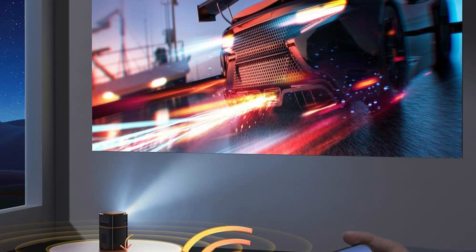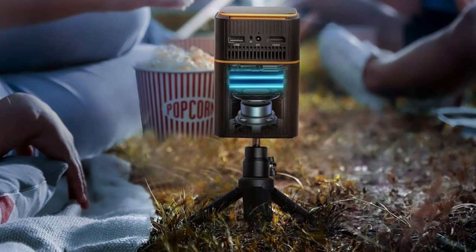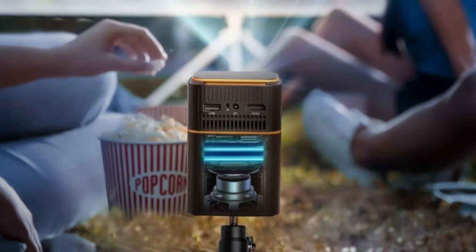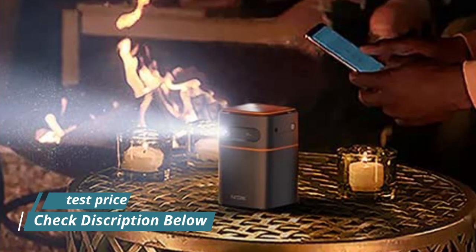The Wi-Fi projector supports 2.4G and 5G, realizing screen mirroring in real-time with low latency. Connect once to Wi-Fi and you can connect your device to your portable home projector whenever you want. The latest Wi-Fi connectivity is compatible with iOS and Android, so you don't need to switch cables.